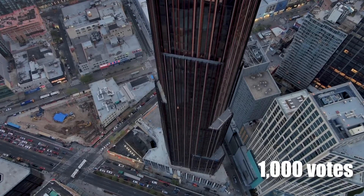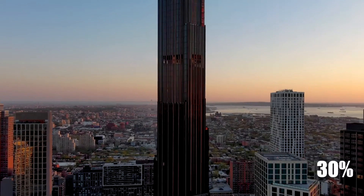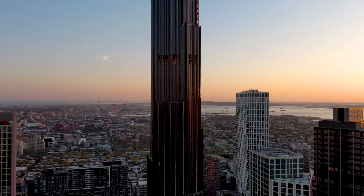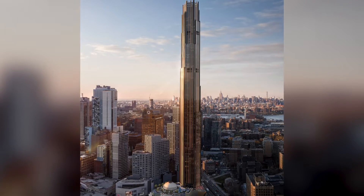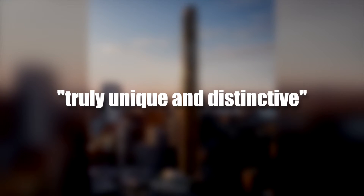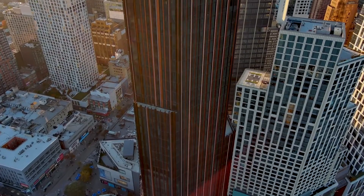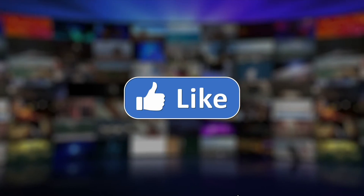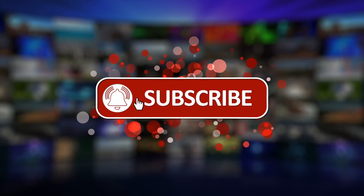Out of more than 1,000 votes, the Brooklyn Tower in New York City stood out with over 30 percent of voters giving it their nod in the poll. Those who left comments had positive things to say about the skyscraper, with one person calling it one of the most beautiful new additions to the New York skyline in a long time, and another describing it as truly unique and distinctive. Do you think the Brooklyn Tower stands a chance to become one of the world's best skyscrapers? Let us know in the comments section below, and don't forget to like and subscribe to our channel for more updates. See you in our next video and thanks for watching.